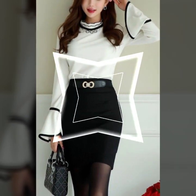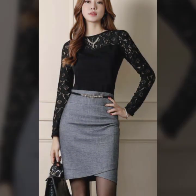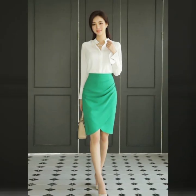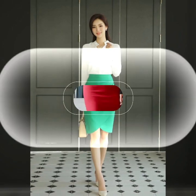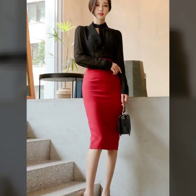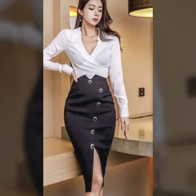1. Casual Chic: For a laid-back yet stylish look, opt for a flowy, printed shift dress paired with comfy sandals or sneakers. Add a denim jacket for a touch of edge and accessorize with a cute crossbody bag.